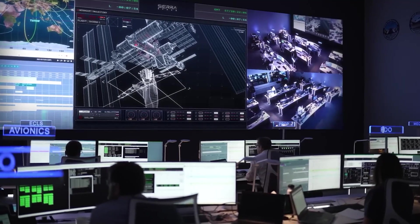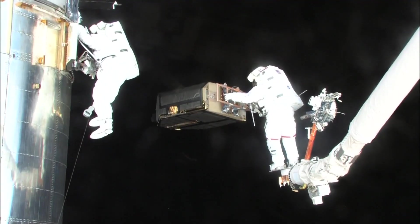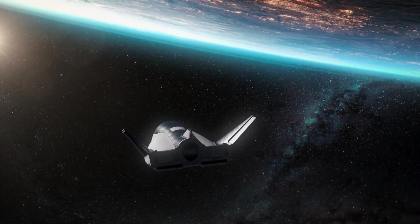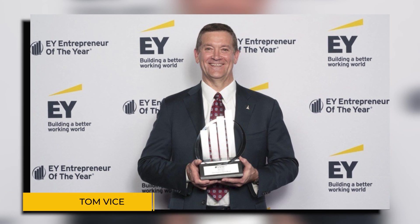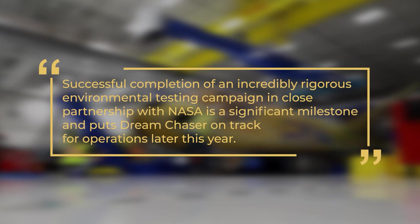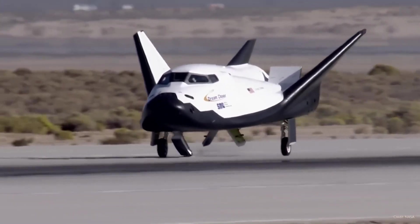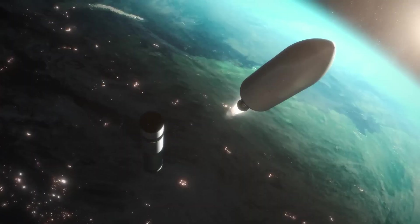The types of cargo typically sent to the ISS include scientific experiments, supplies for astronauts, and equipment necessary for maintaining the station's operations. Dream Chaser's enhanced capacity could allow for a wider range of these essential items to be delivered in fewer trips. Sierra Space's CEO Tom Weiss emphasized the spacecraft's readiness, stating: 'Successful completion of an incredibly rigorous environmental testing campaign in close partnership with NASA is a significant milestone and puts Dream Chaser on track for operations later this year.'